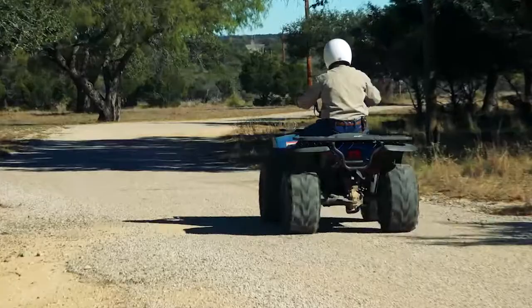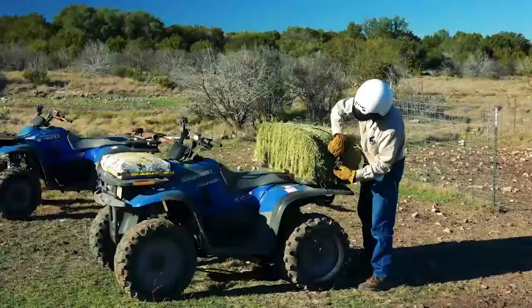Personal protection equipment should be part of the job for all ranchers and farmers. Fit the ATV to the job.